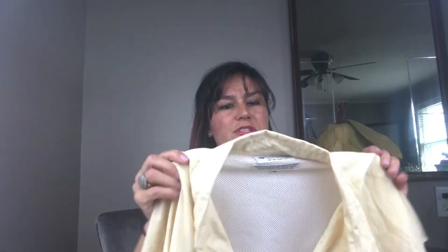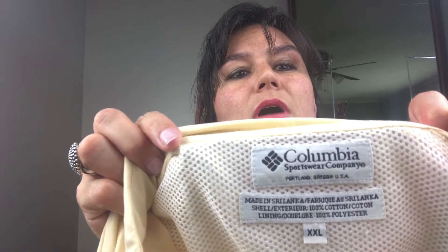Next we have a men's Columbia PFG performance fishing shirt. These don't go for much but they sell quite quickly, especially in larger sizes — anything in a double XL I try to pick up. Men's Omni Shield. This sold for $12.50.